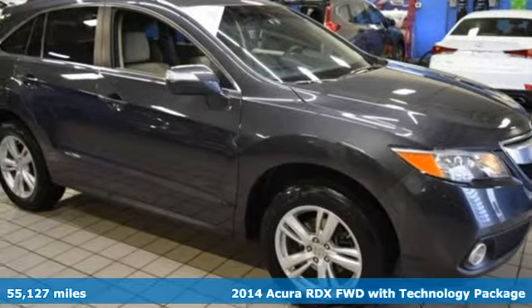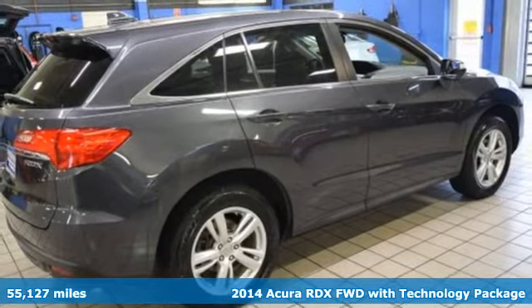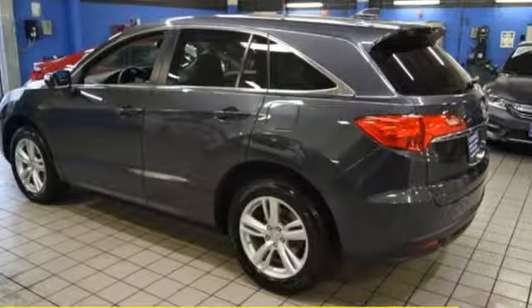Here's a 2014 Acura RDX. This RDX provides the room and safety you need with the aggressive styling, power and efficiency you crave. It comes nicely equipped with features you'll love.